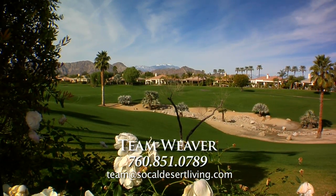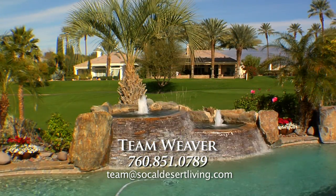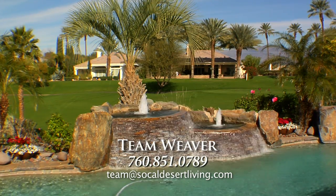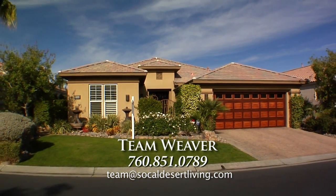This pristine, elegant, just like new home could be the dream property you've been searching for. HOA and social dues include cable, internet, phone, fitness center, tennis, spa, and much more. We invite you to discover the opportunity to make prestigious Mountain View Country Club part of your desert lifestyle.